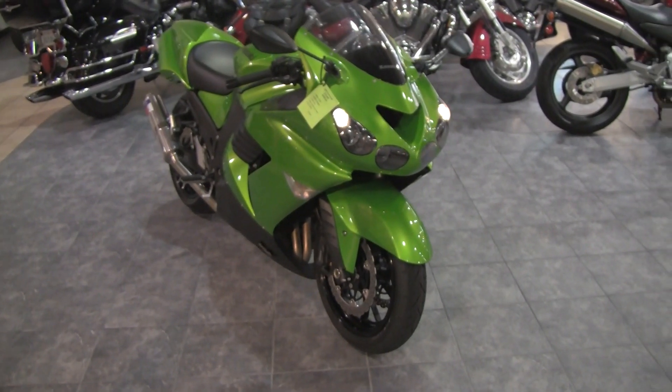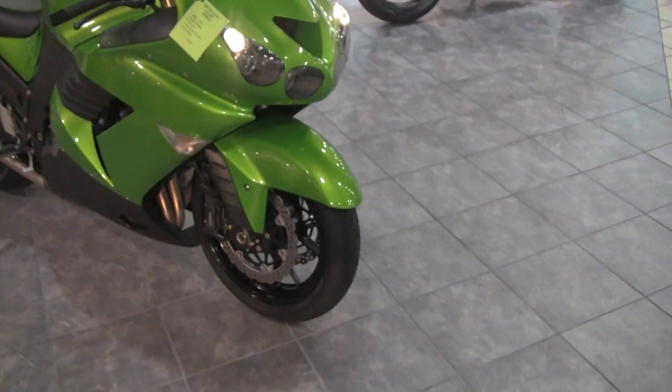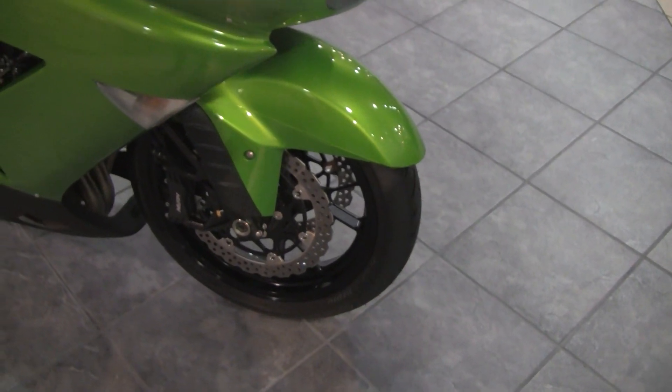Here in Maxim Honda's pre-owned bike section, we have a new arrival, which is a 2009 Kawasaki ZX14R. This bike is equipped with a brand new set of Bridgestone Battleaxe tires, front and rear.